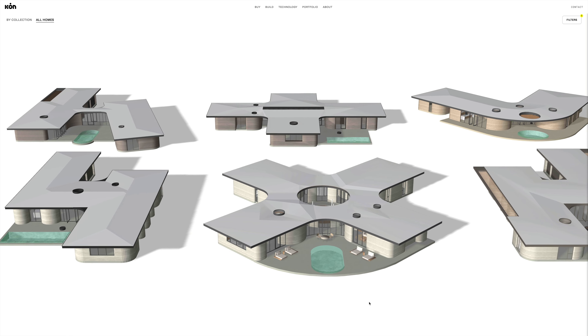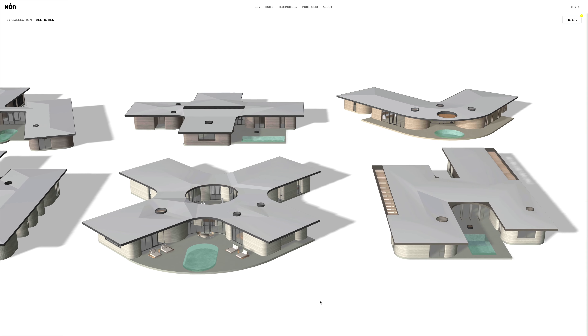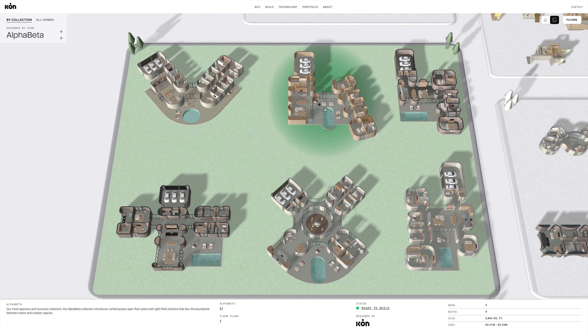The Alpha Beta Collection is our response to another segment of requests that we get a lot, which is what new, innovative, and cool things can you do with 3D printing? The Alpha Beta Collection consists of six open floor plans.